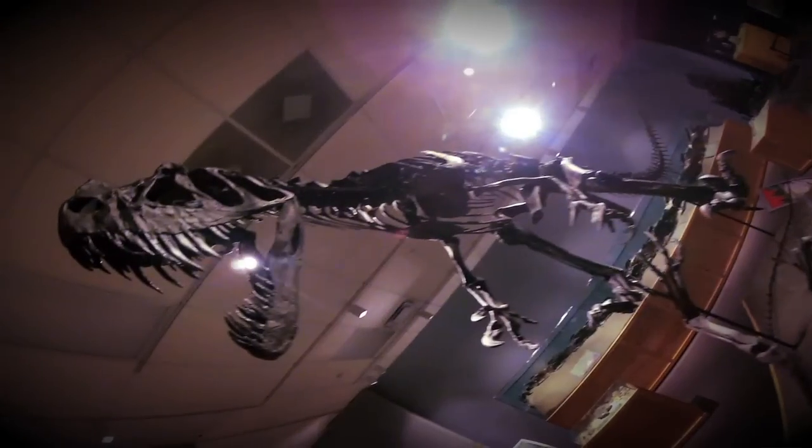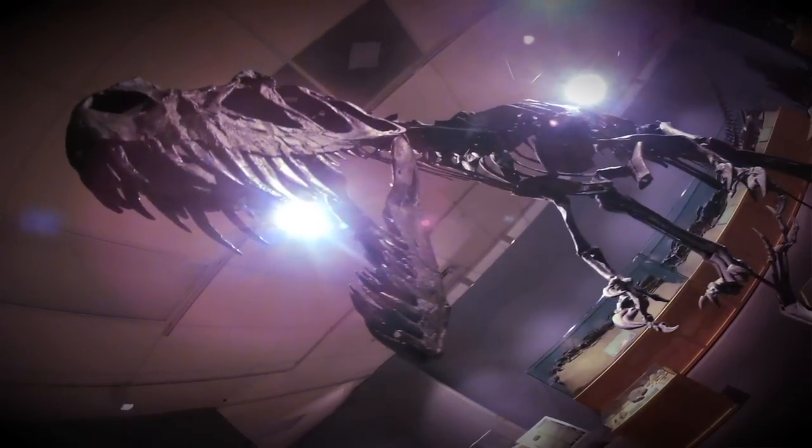They're specimens like you've never seen anywhere else before — dramatic, dynamic poses of dinosaurs in action that are extraordinary.